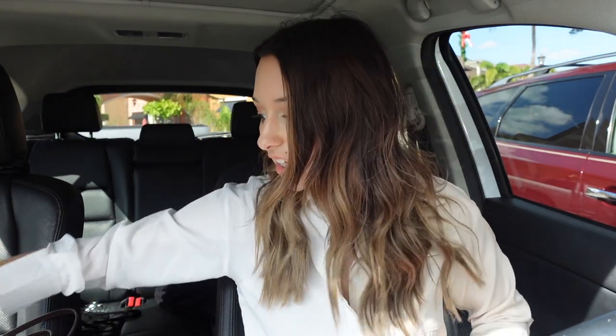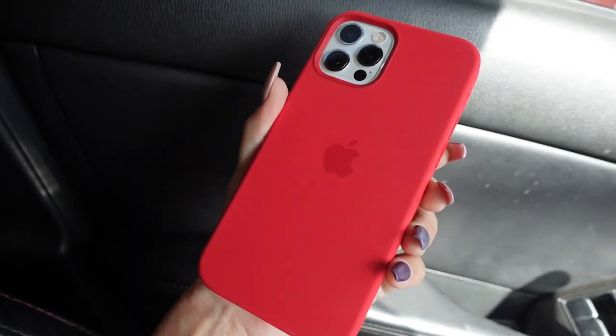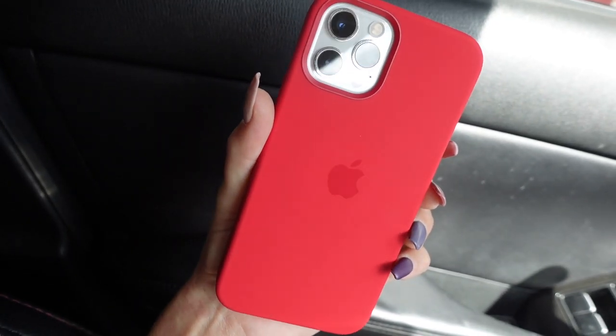Well guys, I got the new case. It looks so pretty. I'm going to put it on now. Let me pop off this clear one. I actually really like this little clear one I just got from Amazon — I'll link it — but I know I'm going to like this one better because I did get the MagSafe charger, and this will make it so that it connects. I feel like my phone is just ready for Christmas now. It's so pretty.